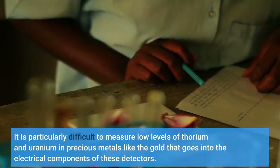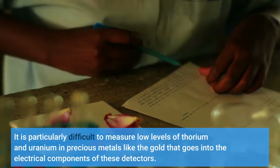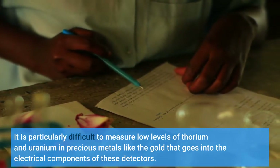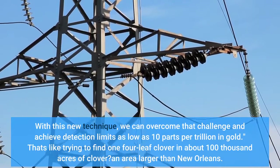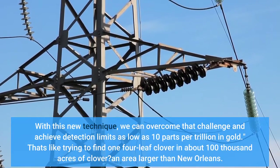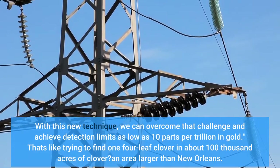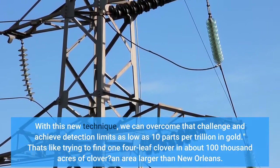It is particularly difficult to measure low levels of thorium and uranium in precious metals like the gold that goes into the electrical components of these detectors. With this new technique, we can overcome that challenge and achieve detection limits as low as 10 parts per trillion in gold. That's like trying to find one four-leaf clover in about 100,000 acres of clover — an area larger than New Orleans.